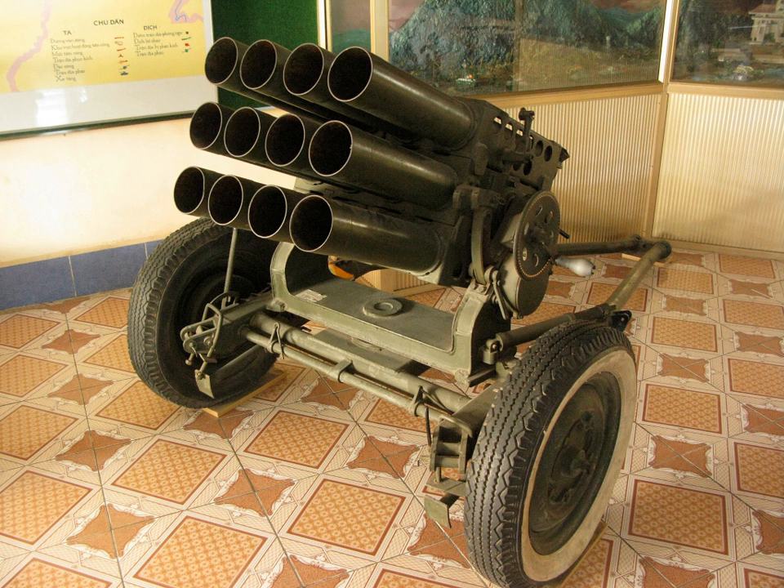The Chinese Type 81 SPMRL 107 mm is a self-propelled export version based on the Nanjing NJ230 truck. North Korea has developed versions with 18 and 24 launch tubes mounted on vehicles such as the tracked VTT-323 or the wheeled M1992. Riketsan of Turkey has designed an improved 107 mm multiple rocket launch system consisting of a HMMWV with two 12-round launch modules and a fire control system. The system uses the TR-107 and TR-B-107 rockets, with range increased to 11 km.